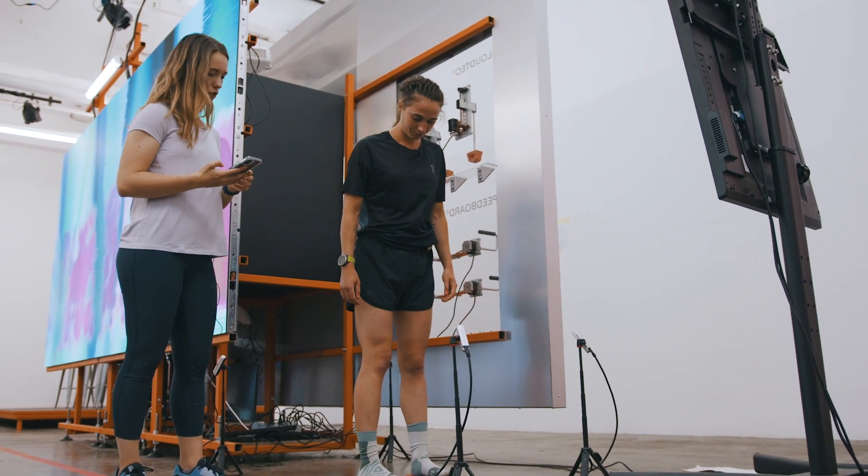I also found out that I'm half a size bigger in On trainers, which I'd never actually thought about before — so that was really interesting to learn. Finally, thanks again to On for inviting us down to the event. It's been an amazing evening, and you can check out the On Performance Lab here in Shoreditch right until the end of August.